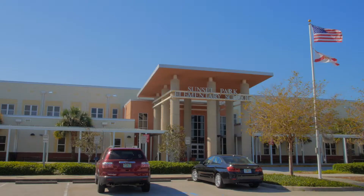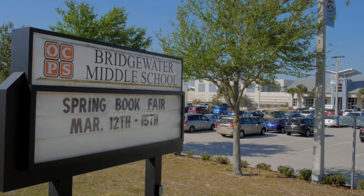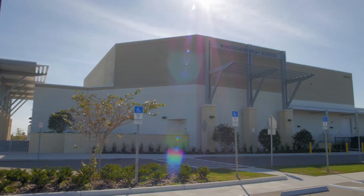This home is currently zoned for Sunset Elementary, Bridgewater Middle School, and Windermere High.